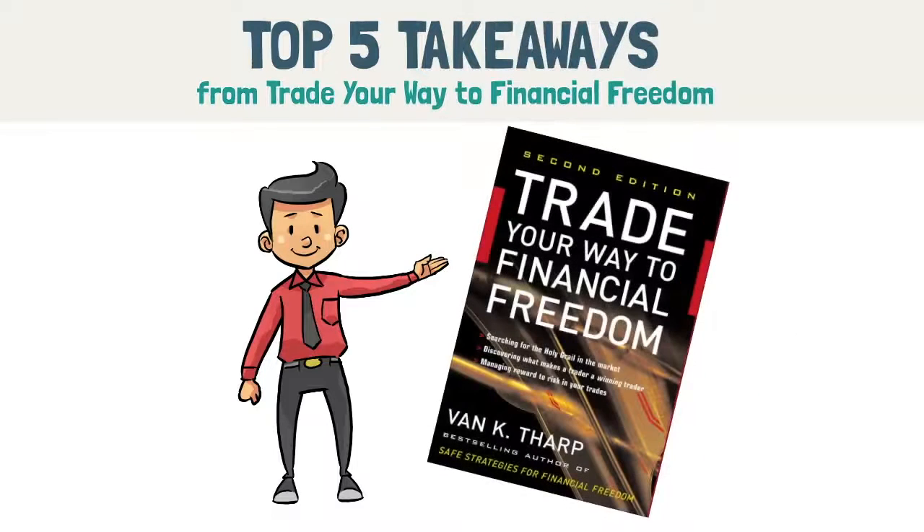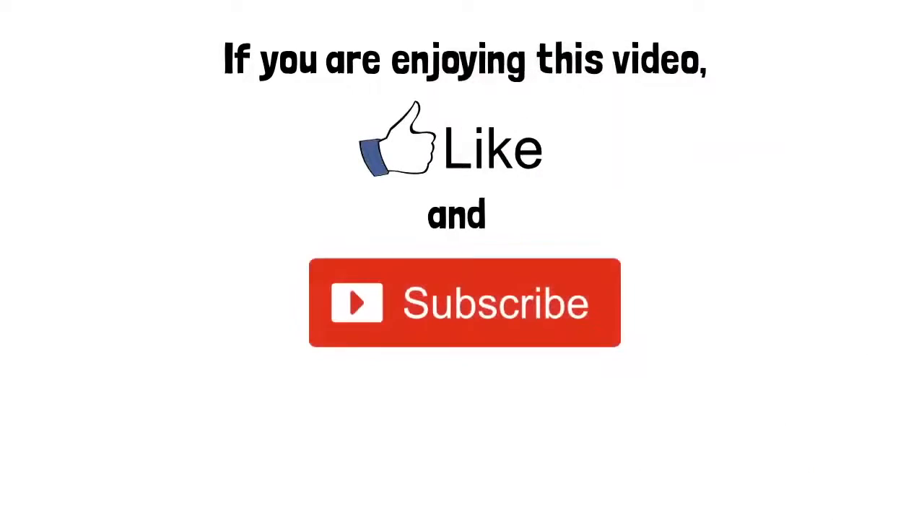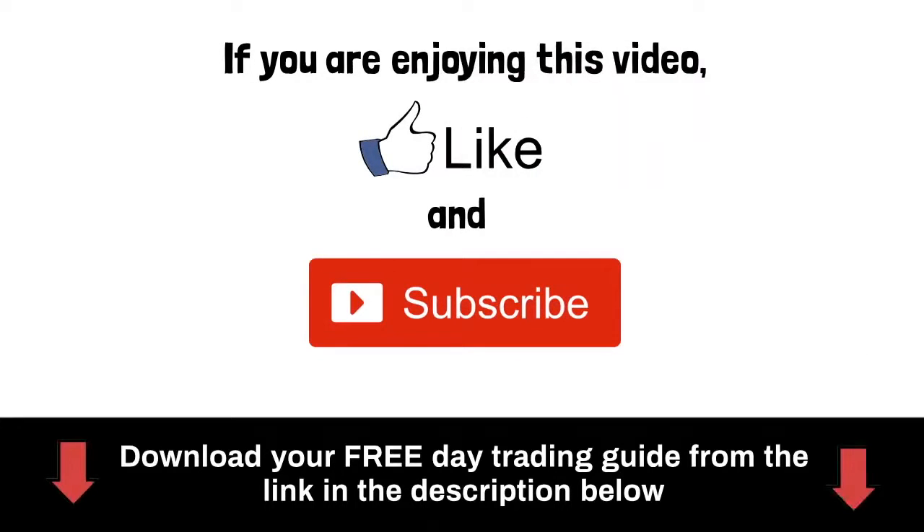If you are enjoying this video so far, we would appreciate it if you could like this video and hit the subscribe button. We also have a free day trading guide which you can download via the link in the description below.